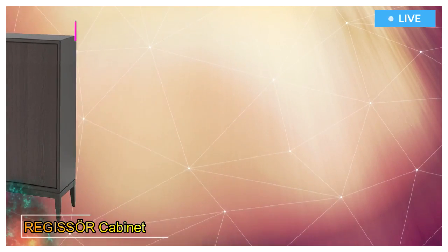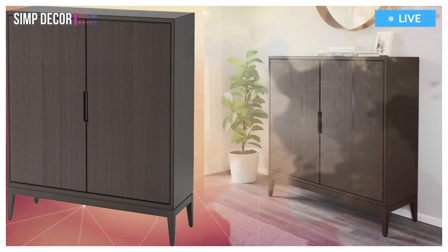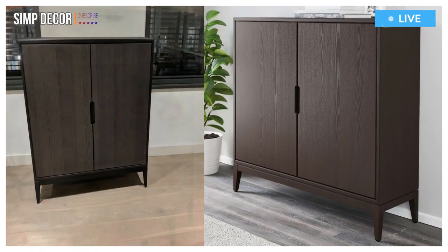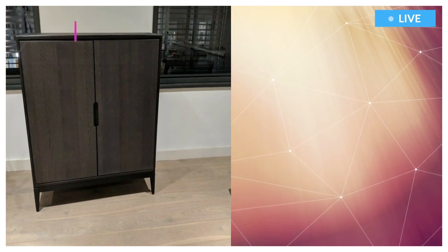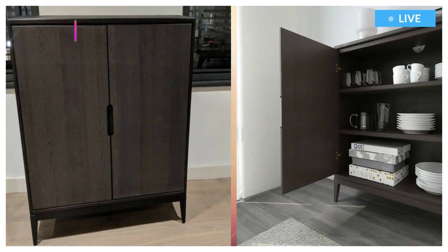8. Regisor Cabinet. The attention to detail gives the furniture a distinct handcrafted character. The distinctive grain pattern in the ash veneer gives each cabinet a unique character. Adjustable shelves let you adapt the space between shelves according to your needs.